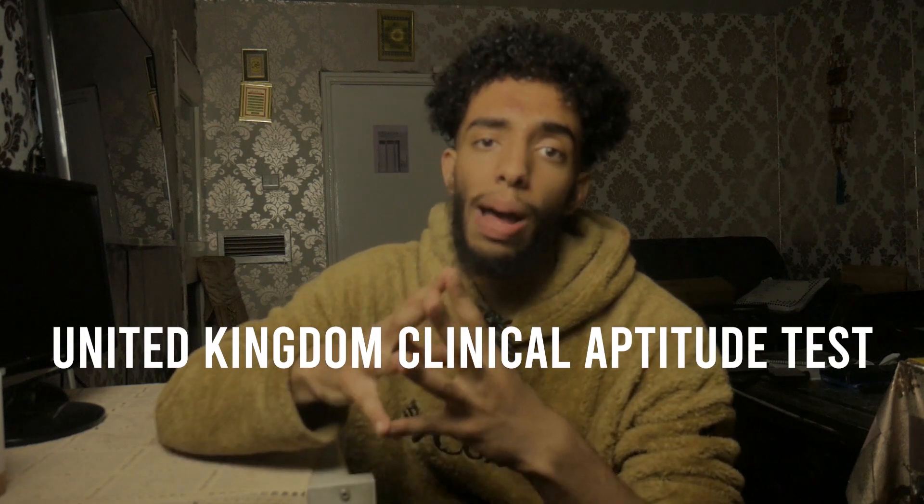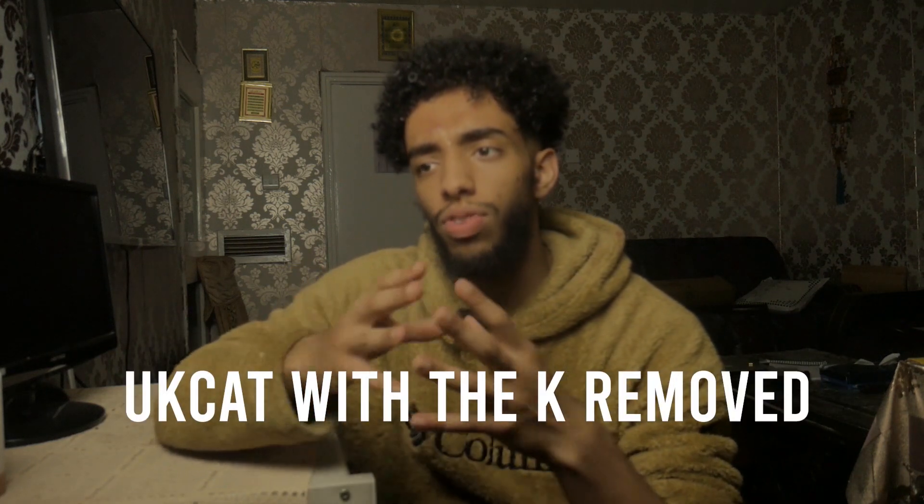Welcome back guys. I actually need to stop at the end of it. Now, have you made it this far without knowing what UCAT stands for? It's the United Kingdom Clinical Aptitude Test — basically the UKCAT, except that the K got removed.